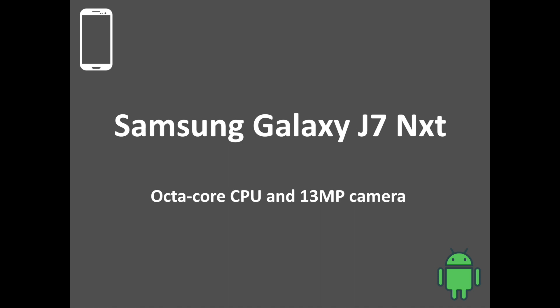Samsung has announced the Galaxy J7 Next in India, a rebranded variant of the Galaxy J7 version 2016. The Galaxy J7 Next comes with some improvements from the J7, like a large vivid display and an octa-core processor, all at an affordable price. In this video, you are going to discover the memorable experience brought to you by the Galaxy J7 Next.